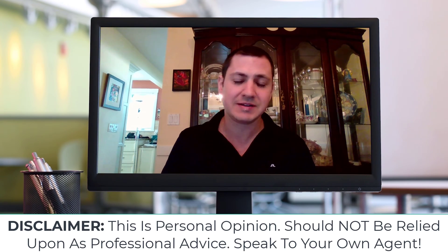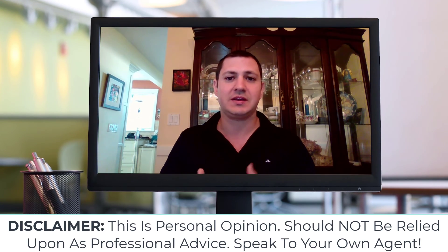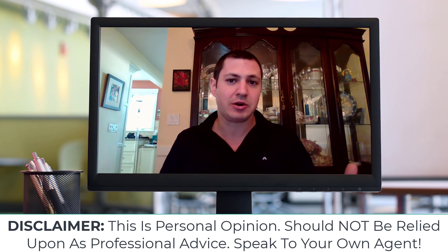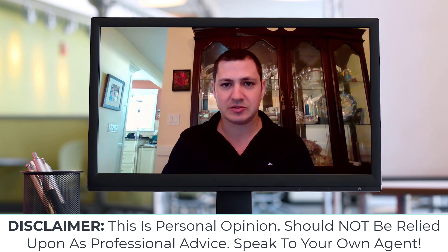Once we see that balancing out in springtime, buyers will become more confident and comfortable as the uncertainty leaves the markets, everything's going to be priced in, prices are going to be bottomed out, and that's when buyers are going to come back in and the market will start to rise again. So if you have any questions about the market, feel free to reach out to me, and I look forward to working with you.